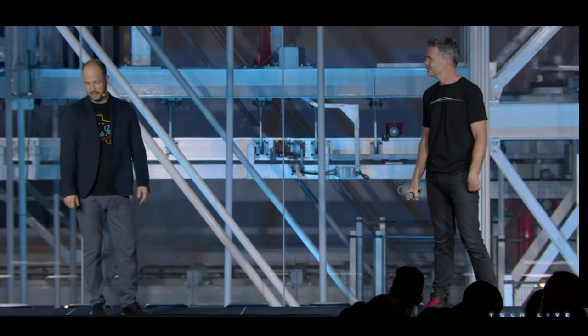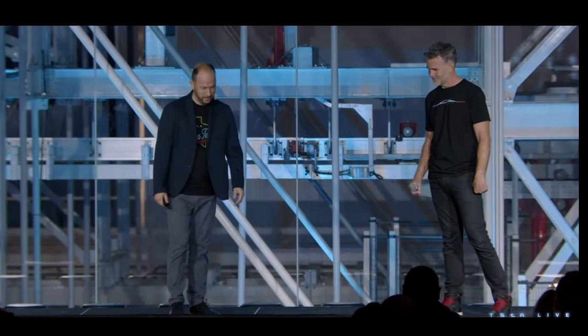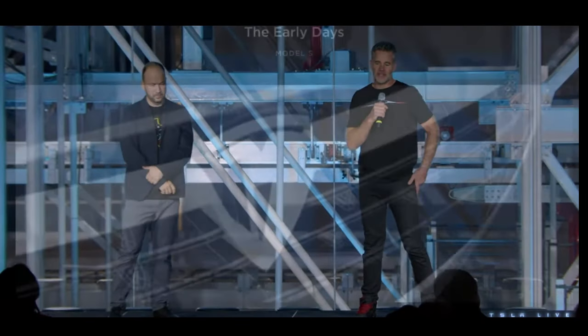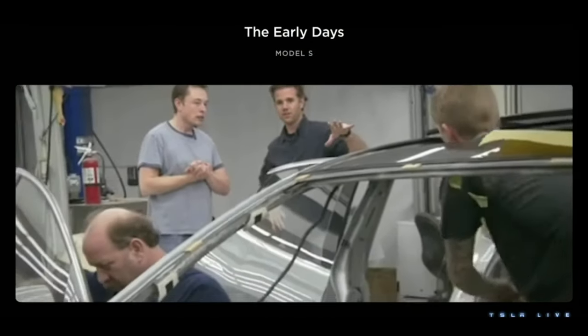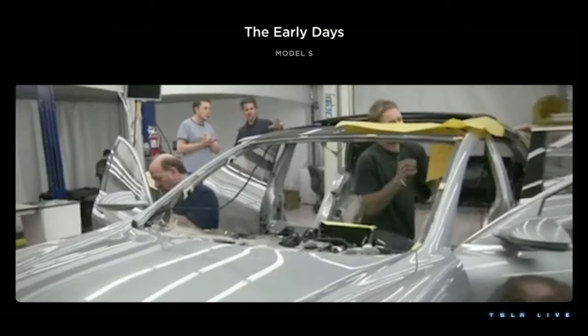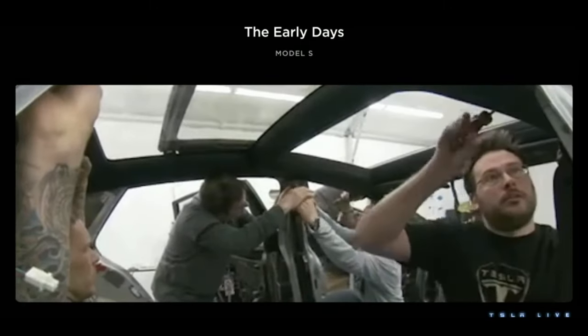Hi, I'm Franz. I am lead design at Tesla. And I'm Lars. I've been doing vehicles with Franz for almost 13 years now. I joined Tesla in 2008 to vertically integrate design into the company — it didn't exist before. It was a pretty small team, tasked with designing the most beautiful, innovative, and well-engineered vehicles on the planet.